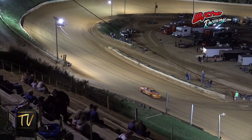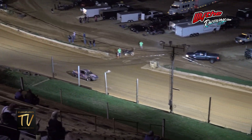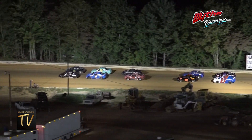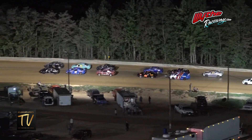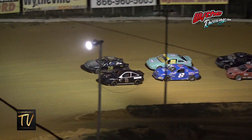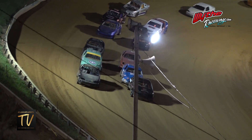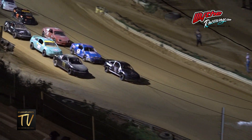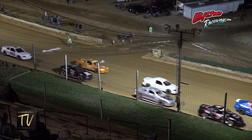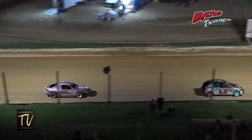One more final class to go — this will be the last one here with the U-Cars. U-Cars are the final feature on the night. Rain has been able to hold off so far. We tried to push to get the Mid-East Modified feature all their laps in.